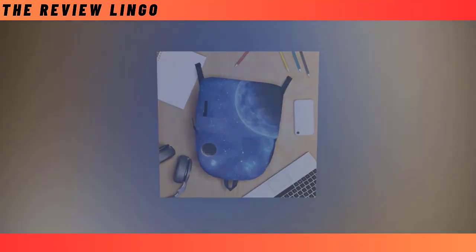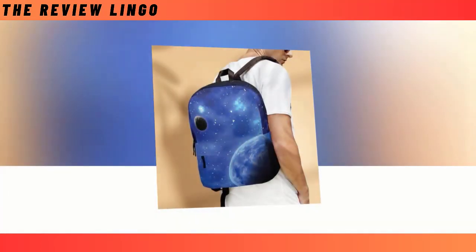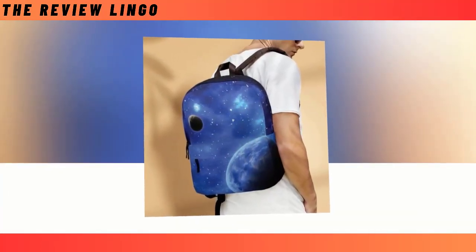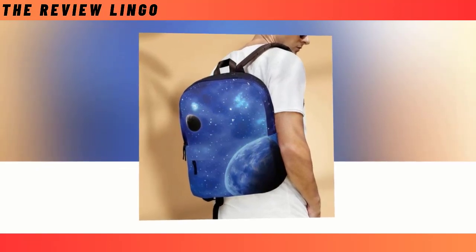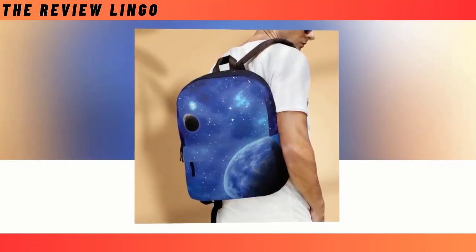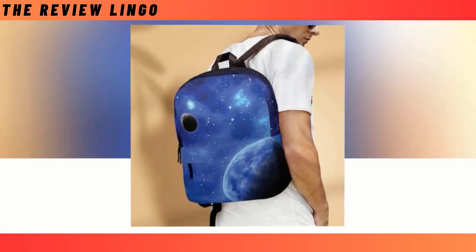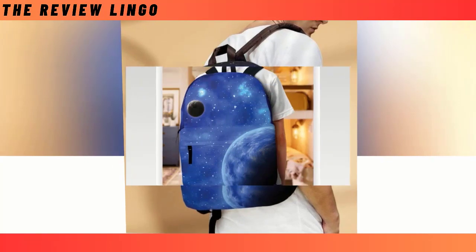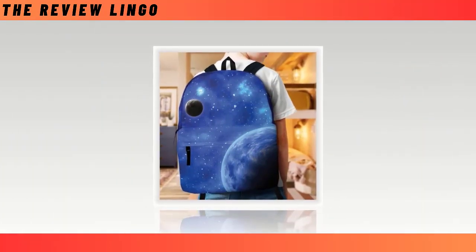Backpacks, essential for many from school to work, present a challenging choice due to the myriad of options available. While some prioritize quality and durability, others focus solely on chic styles and designs, leaving the decision-making process daunting. However, our backpack seamlessly combines both beloved features. With a fusion of utility and style, it stands as a statement piece that endures for generations.